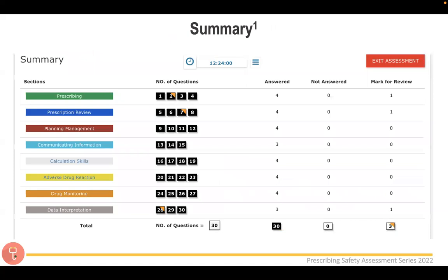At the end of your exam there's a summary slide. Pay attention to the 'not answered' section — make sure it isn't zero. If you've accidentally skipped a question, go back and answer it, because there's no negative marking. You can also see which questions you've marked for review, shown as orange triangles, so you can quickly return to those before submitting.